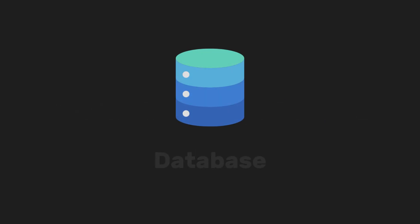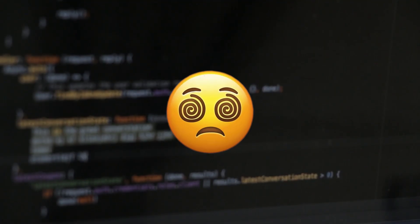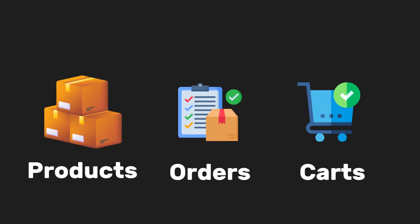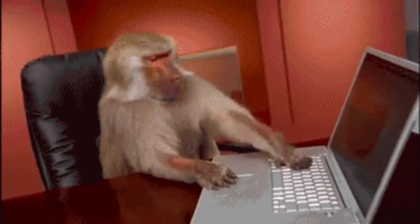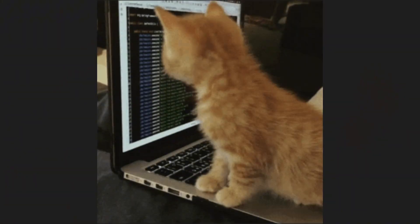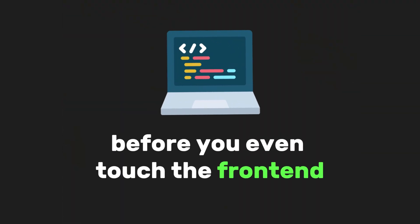How many times have you thought, I want to build an online store, but the idea of setting up a database, authentication, payment processing, and all that back-end stuff made your head spin? Products, orders, carts — it's like juggling 10 things at once. And if you've tried it before, you know just how tedious it can get. You end up spending hours just wiring APIs and fixing bugs before you even touch the front end.